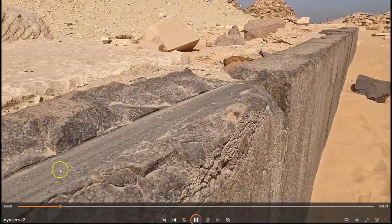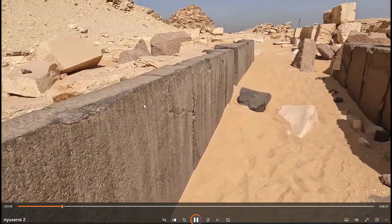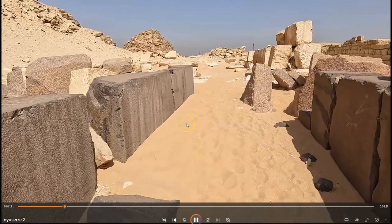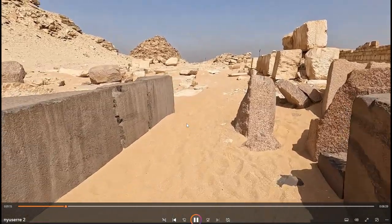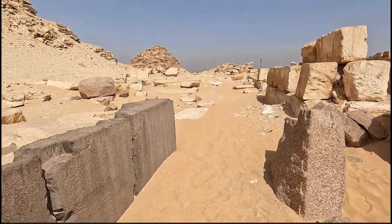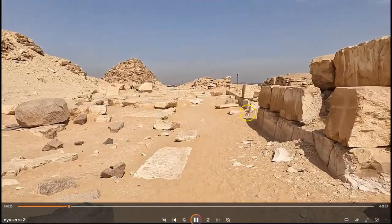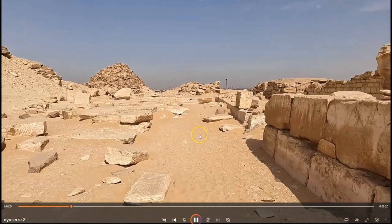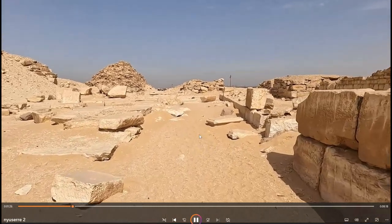I have yet to see this in person, but it is documented on Borchardt's original plan and is a major topic for investigation during my next expedition to Abusir. Here you can see a saw cut into this piece of black basalt. The second piece of the conduit system should be somewhere in this area, most likely now buried back below the sand.